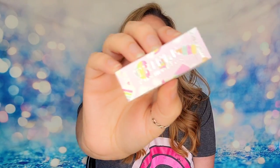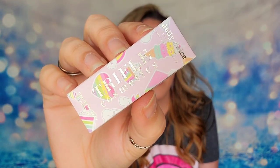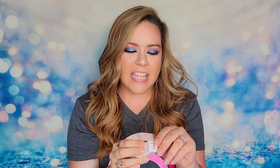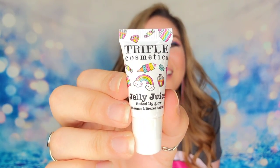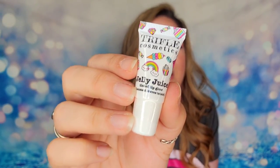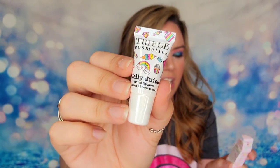The next item is from Trifle Cosmetics — their Jelly Juice, which is a tinted lip glow product. This looks like summer with bright colors and ice cream imagery on the packaging. Everything in here is vegan and cruelty free. This gives you plant-based oils for hydration with high shine, and it's infused with cranberry and raspberry extract — it sounds delicious.